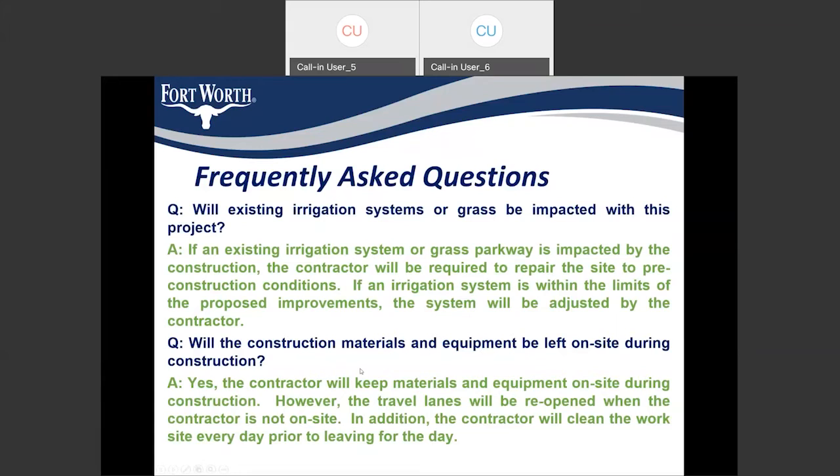The next question: will construction material and equipment be left on site during construction? Yes, our contractor will be leaving materials and equipment on site during construction. However, the site will be cleaned at the end of every day's work, and the travel lanes will be reopened at the end of each day's work.